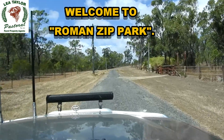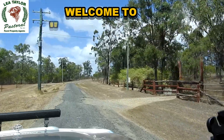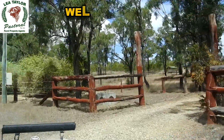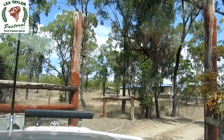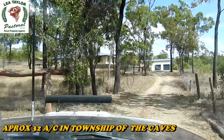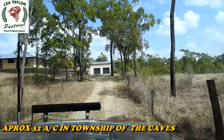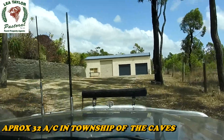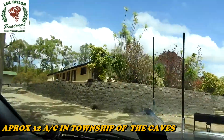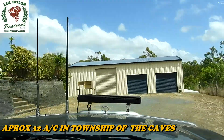The fencing on the property is all covered plain wire, set up for horses. The place was set to be a little horse property — the paddocks are all fenced in the same way to ensure that the horses don't get damaged with barbed wire and that sort of thing. We're just pulling up now at the property and we'll go in and have a look through the homestead as well as the sheds and everything else.